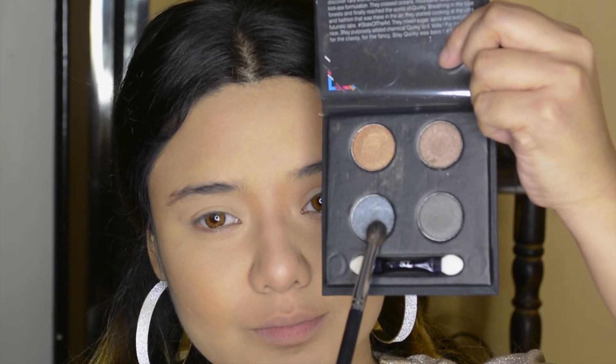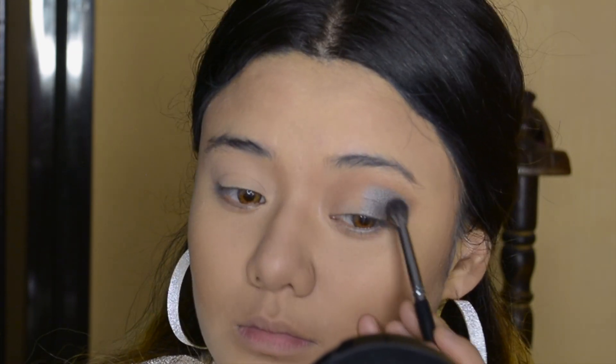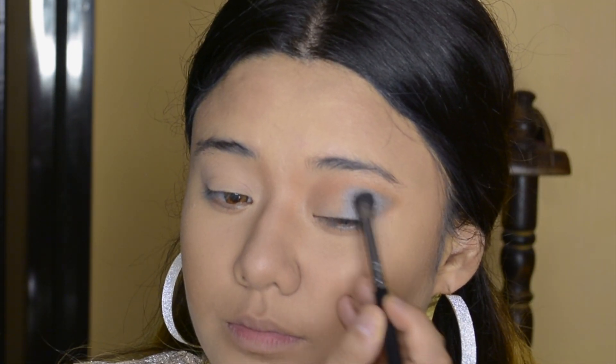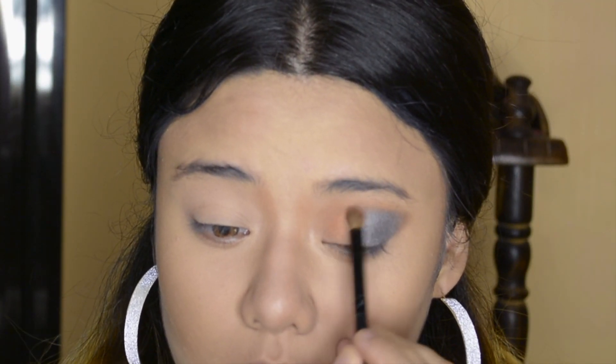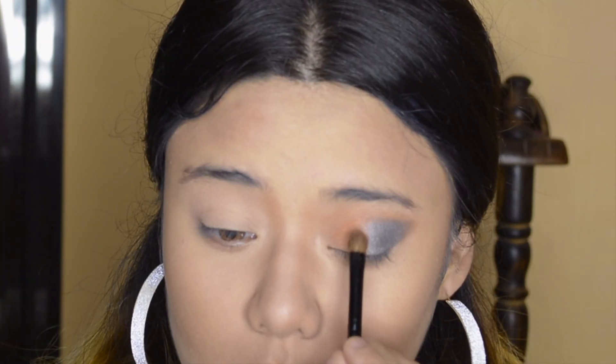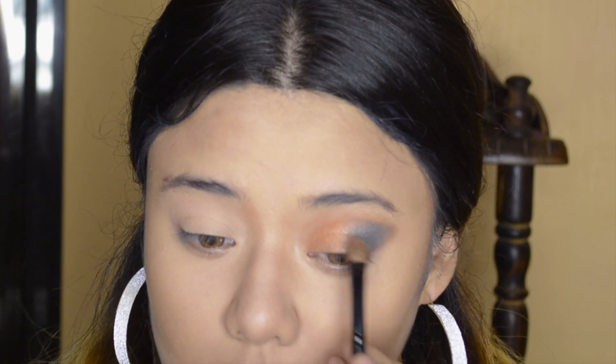Then I have used the Sassy Wink 2 palette. I am using the gray shade on the outer V with the help of a Pro Art brush. Then I am using the Be My Wink palette — I have used a beautiful bronze champagne shade, which I applied to my inner third area.